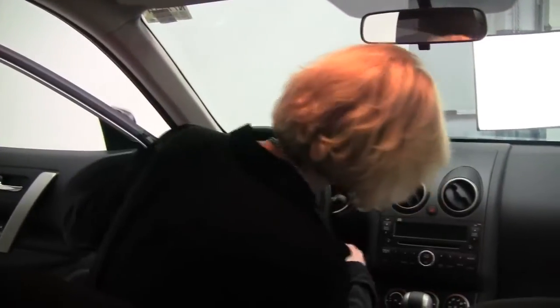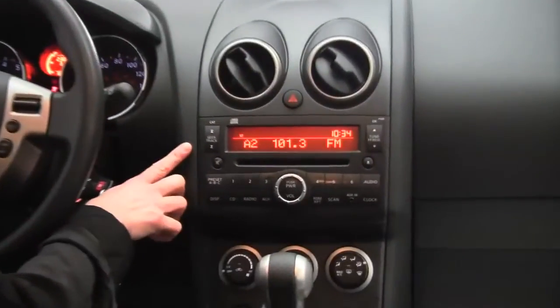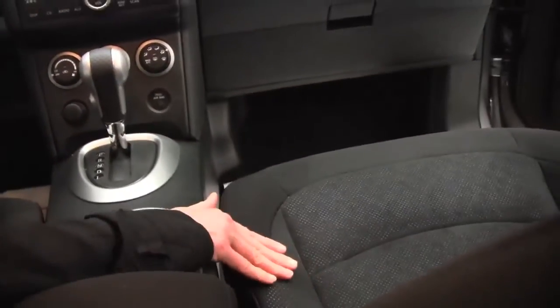Now this is a true crossover, sitting a little higher, but based upon the wheelbase of the Sentra, so it drives like a car. Nice dash, great visibility, factory installed sound system, here's your climate control. CVT transmission, and the seats are in excellent condition, really comfortable.